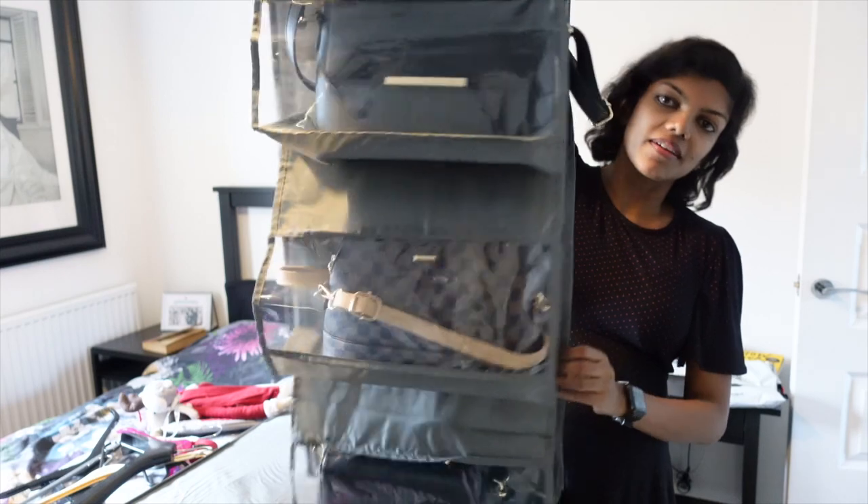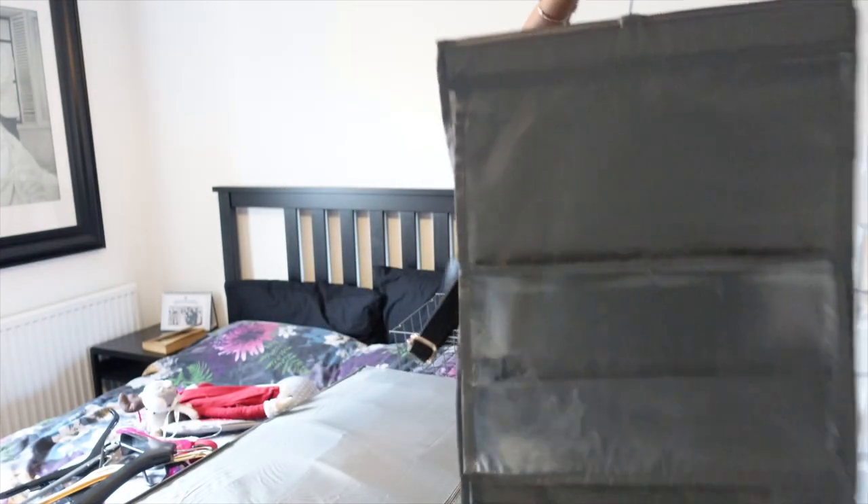That fits quite a lot in here - I'm surprised! And I've got three more handbags still behind.